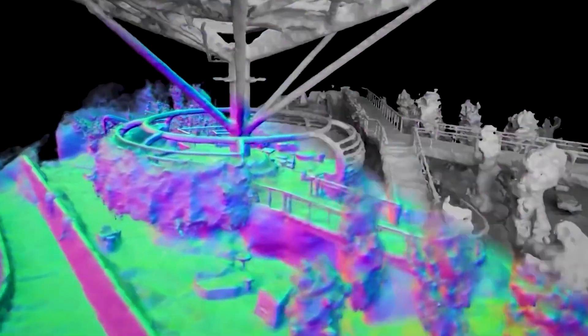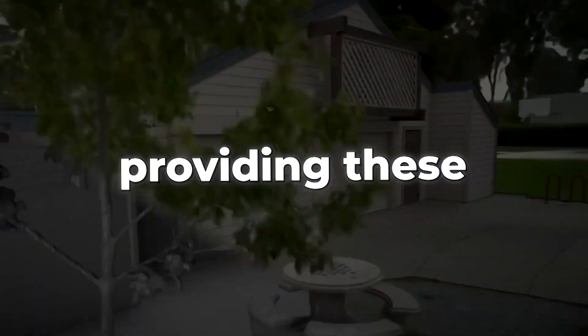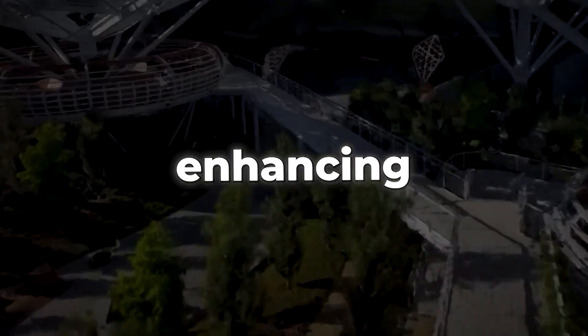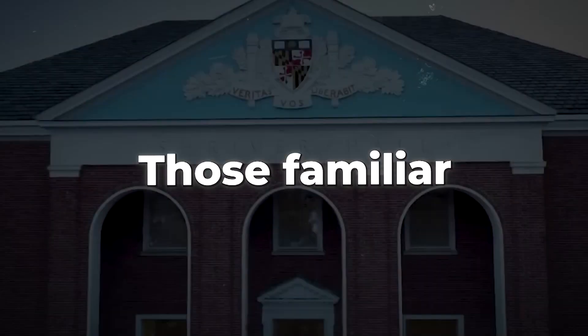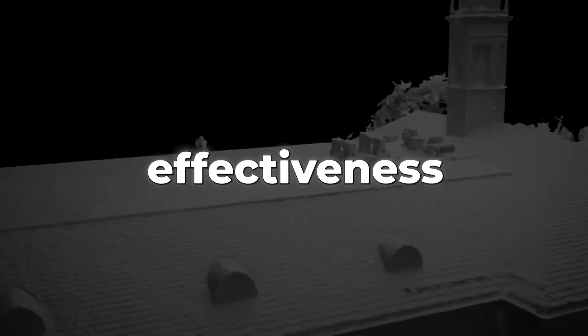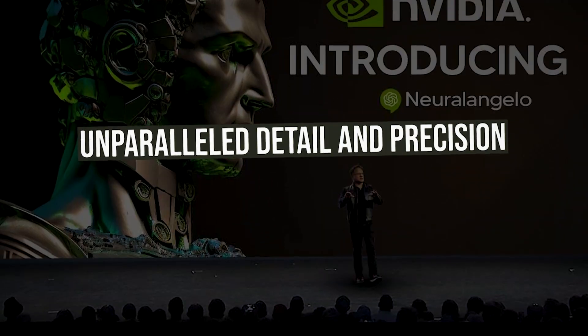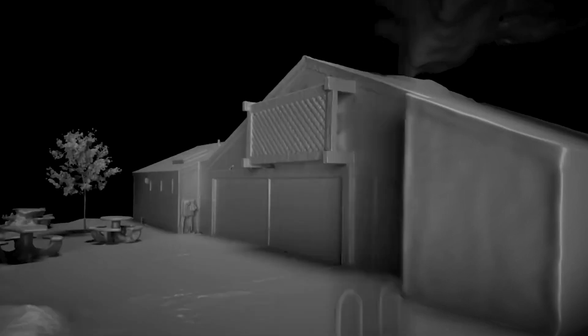These details are often missed by other software. Maps and surface normals are crucial in providing these additional details, enhancing the overall immersive experience of interacting with the 3D environment. Those familiar with the 3D space understand their significance and appreciate the effectiveness of NeuralAngelo. Its technique clearly surpasses previous methods in effectiveness and detail.